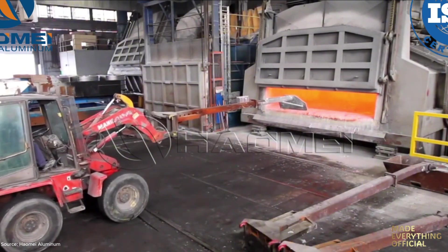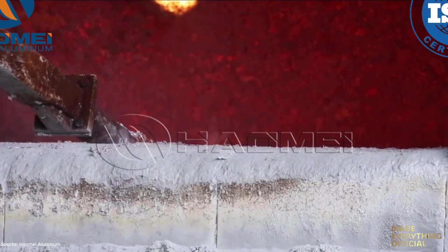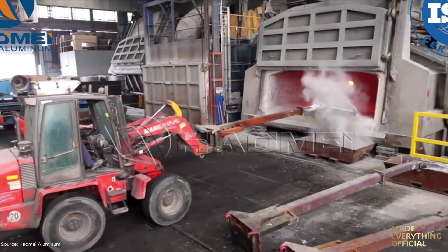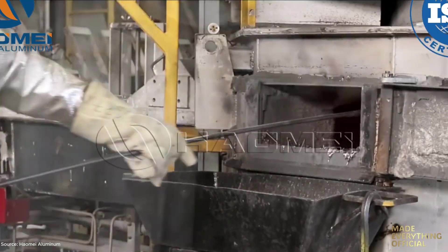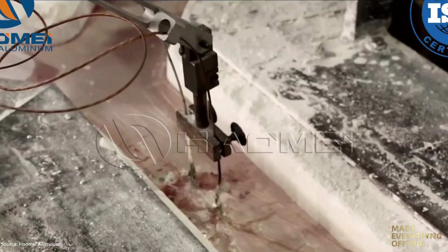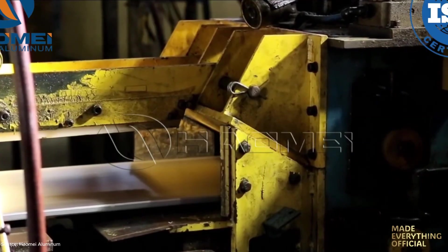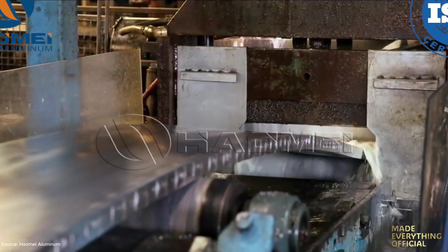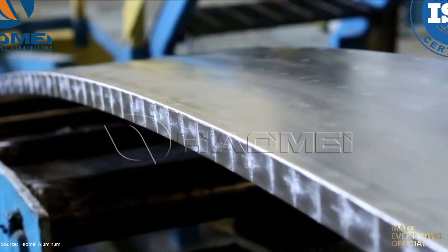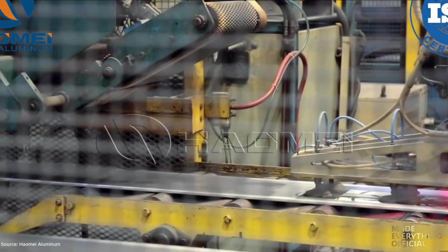At HAOMEI Aluminum, precision begins long before a product takes shape. Pure 1070 aluminum alloy is melted, cast, and rolled into perfectly measured blanks known as HAOMEI's aluminum slugs — the essential raw material for aerosol cans, aluminum tubes, and industrial components. With high purity, excellent formability, and tight tolerance control, HAOMEI's slugs deliver reliability for food, cosmetic, and pharmaceutical packaging industries around the world.